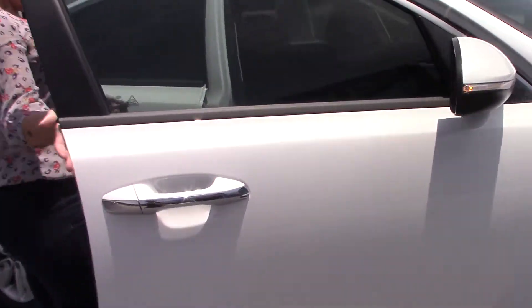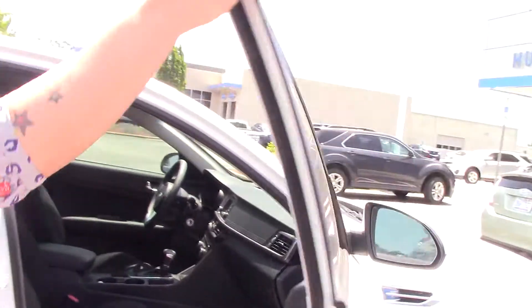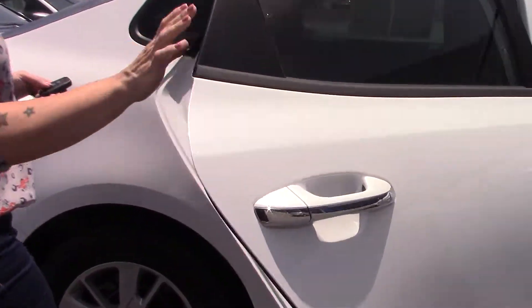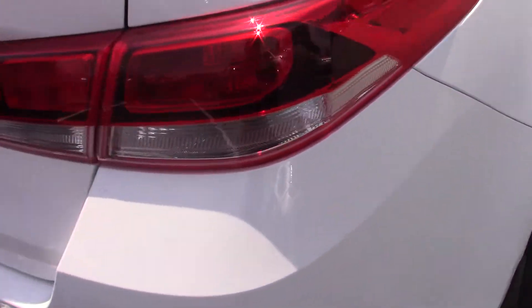It does have your black cloth interior, easy to wipe up messes. If you do a lot of traveling, it does have plenty of space in the back for your passengers to ride comfortably. It does have your trunk button, making it easy to access the back as well. Lots of storage space.